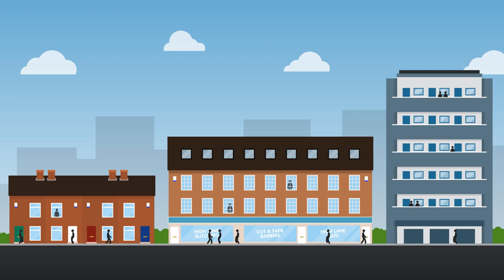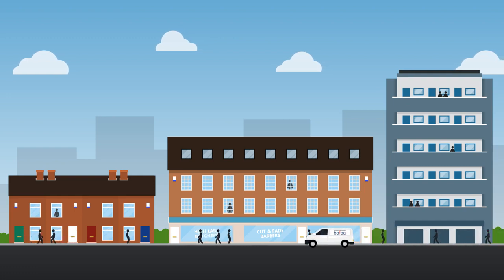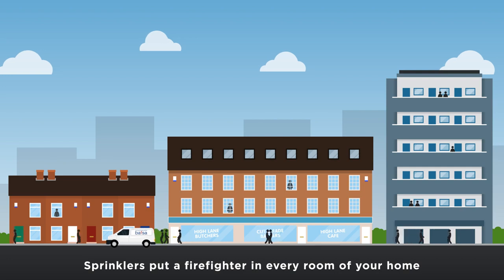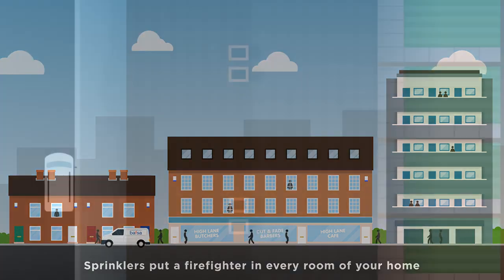Automatic fire sprinklers will protect your family and the things you love. Once installed, sprinklers will automatically protect your home from fire.